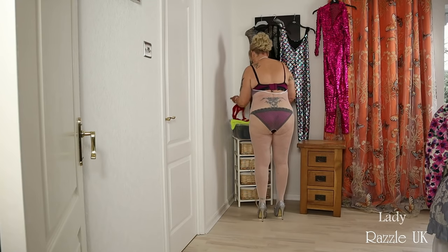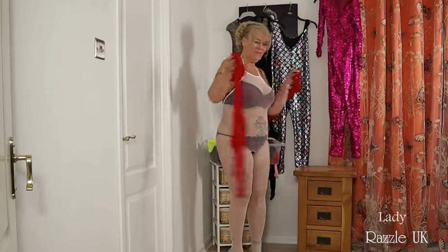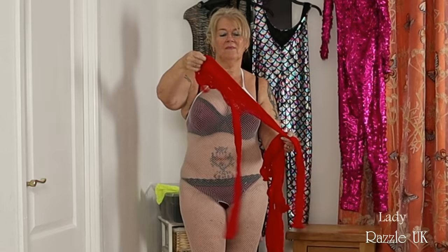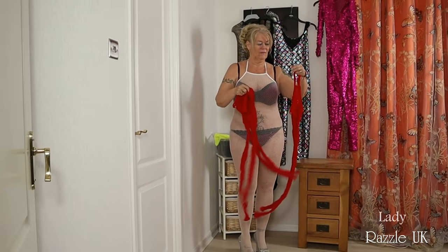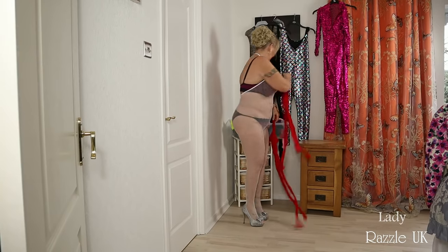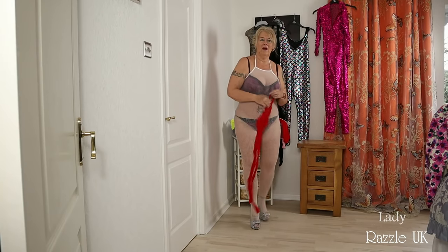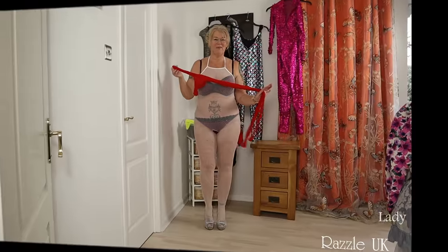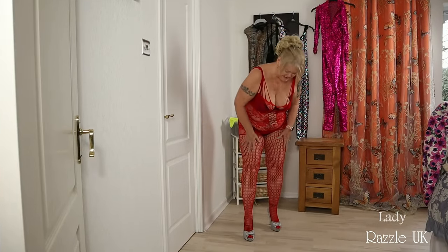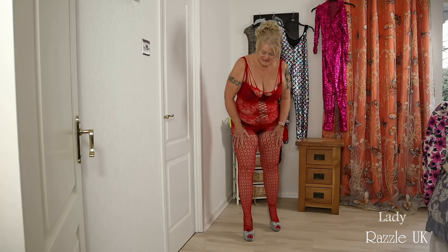What about a red one? Now which one do I choose? I'll try this one, shall I? I'll try this one.